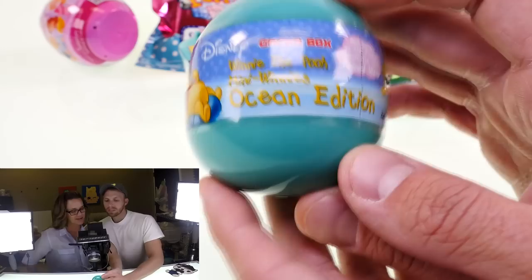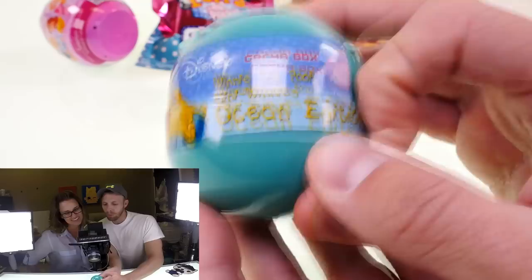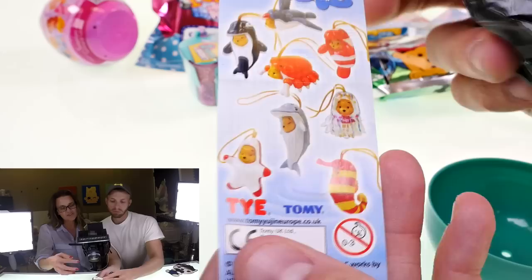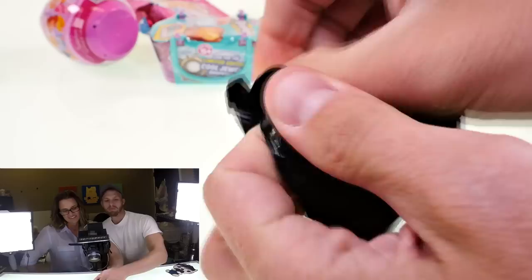I'm going to let you do this one all by yourself — it's a Gotcha Box, a Winnie the Pooh ocean edition, limited special quantity. You don't know what you're getting into! These are cool, right? We've got some ocean characters — oh look at the little crab! These are adorable. There are eight total.